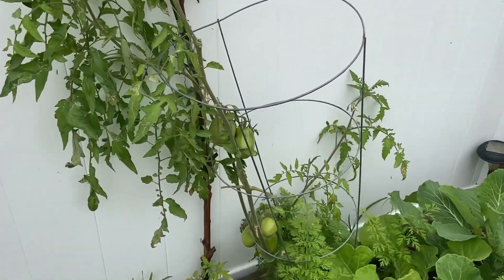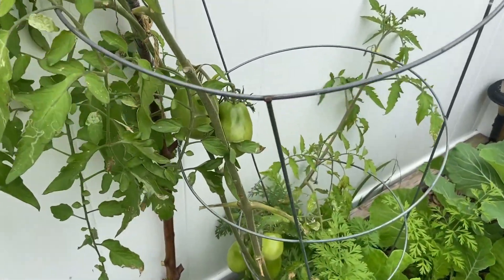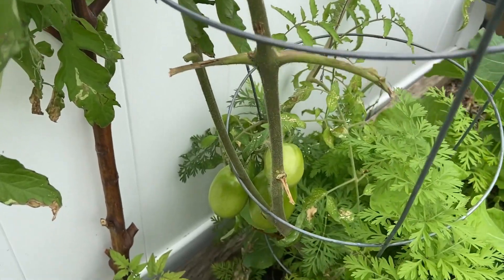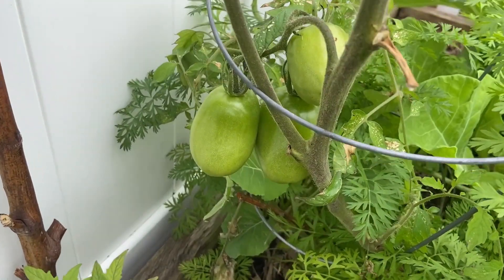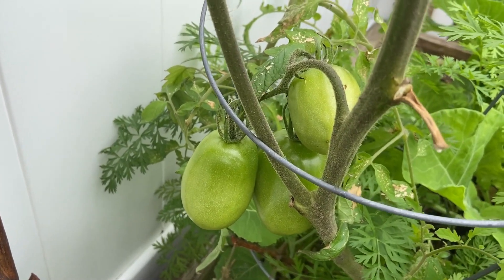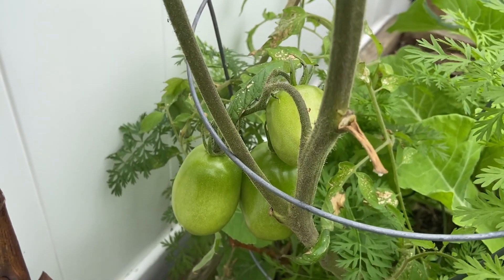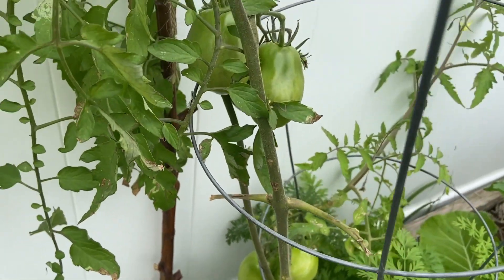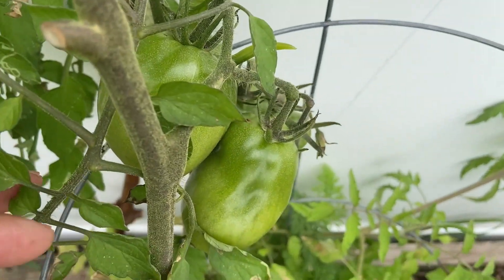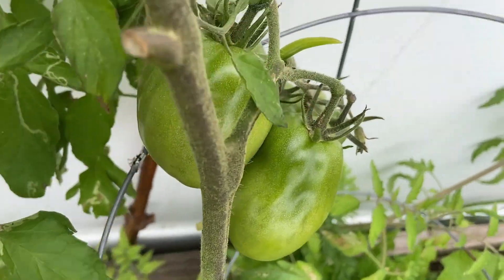Hey YouTube, what's going on! This is a quick video just giving you an update on my tomatoes that I started in the winter. Look at them right here — these tomatoes have been through 31-degree temps and are looking good. Look at the size of this cluster right here, how big it is.